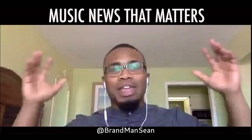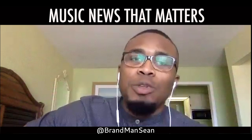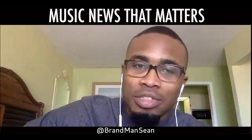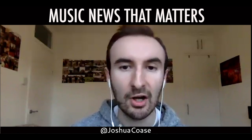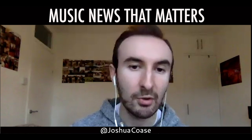Welcome to Music News That Matters. We're on the first of every month helping you sift through the noise to bring you the most important industry news. We know there's so much information out there, but we're going to focus on topics that are most relevant to you. Today we're going to be chatting about Spotify testing several new features — some good and some bad — and we're also going to discuss the value and importance of sync in the music industry.